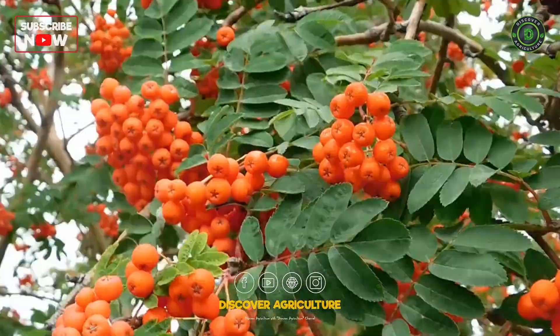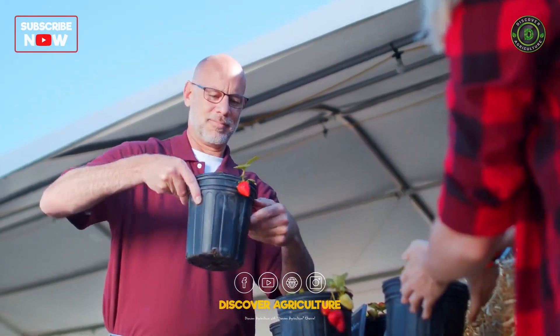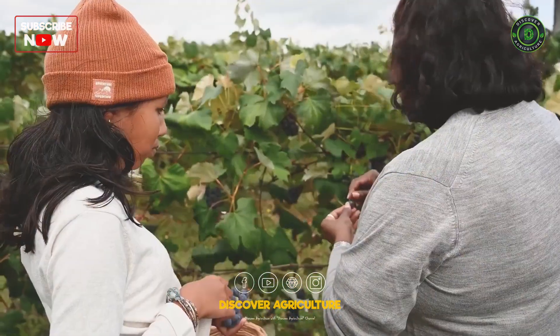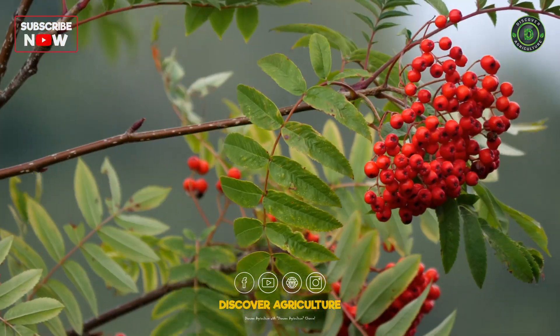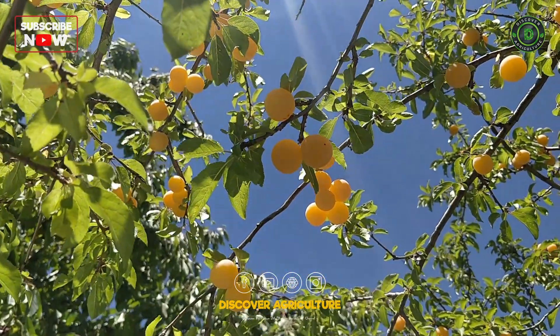By embracing diversity, synergy, and innovation, farmers can unlock the full potential of their fruit orchards while preserving the environment for future generations. We hope this guide has inspired you to explore the possibilities of integrated fruit farming and embark on a journey towards agricultural excellence.